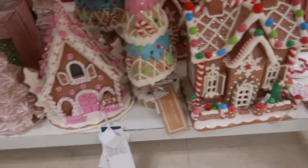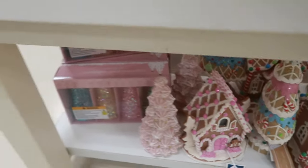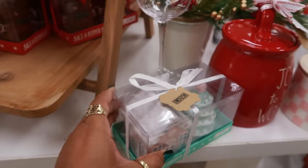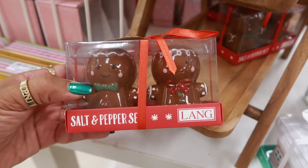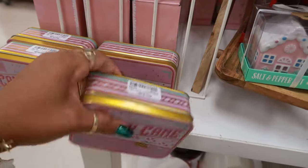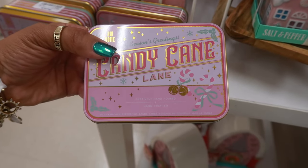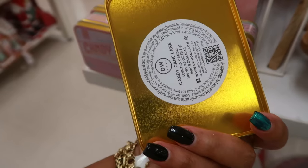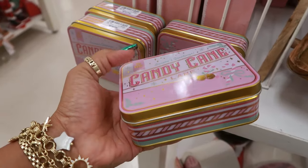Y'all, come get your niece! There's some more gingerbread stuff down there — a few things. Then you have this salt and pepper set for $8. I knew she disappeared and was gonna come back with something. This one is $8, $7 hand-poured — what is this? Oh, DW Home. This is a Candy Cane Lane — is that a candle? It is!